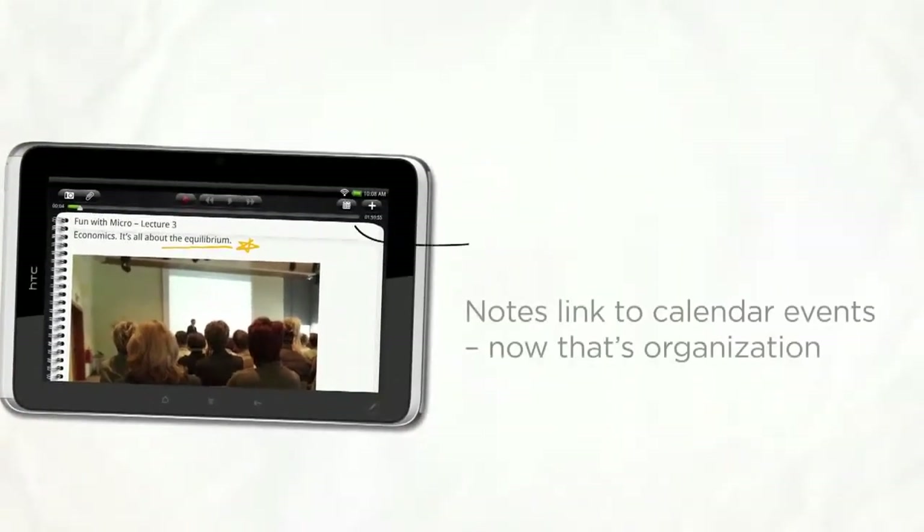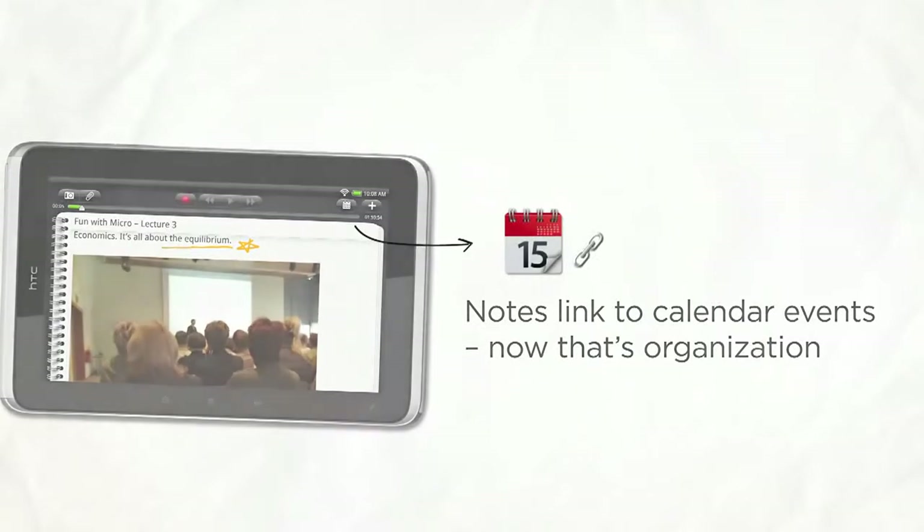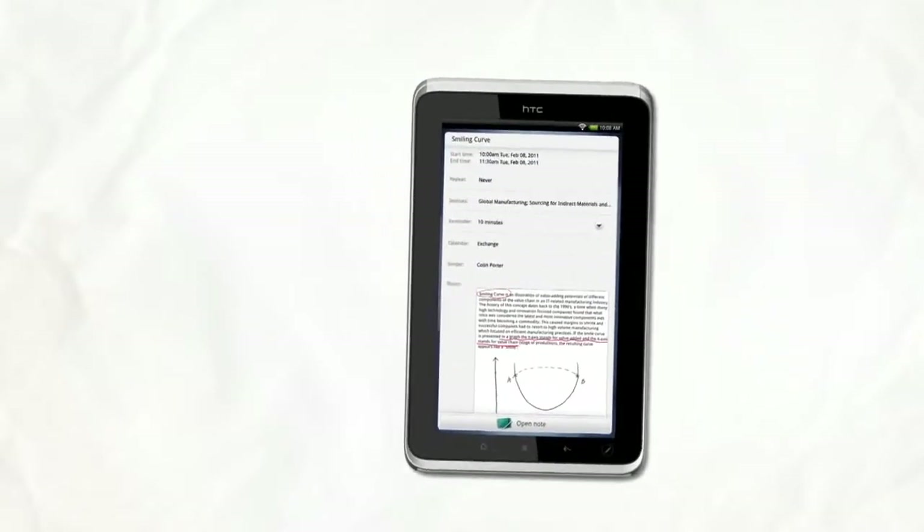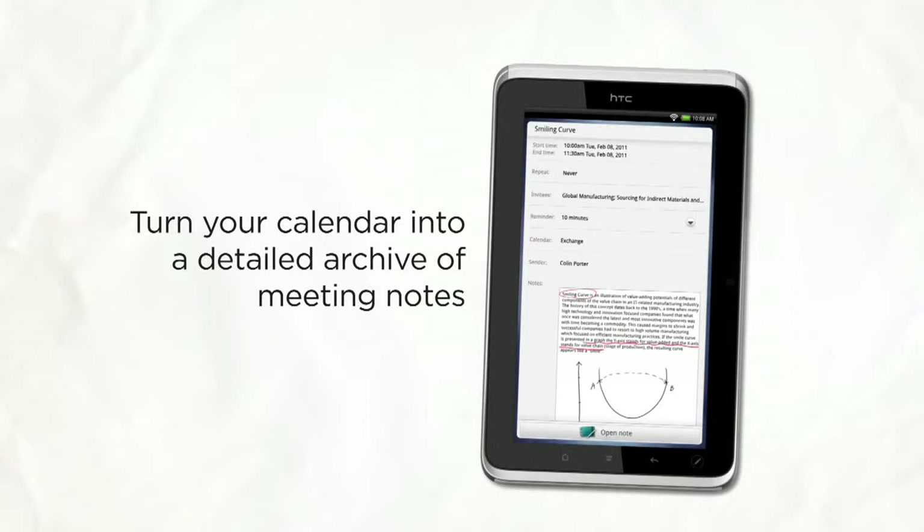The fine-tuned microphone in the Flyer captures the sound of the presentation or meeting in true-to-life quality. Flyer links your notes with the meetings in your calendar. Now that's organization. With the simple way to start notes from within the calendar, your schedule is no longer a placeholder of past or future events — it's now a complete archive of the meetings or presentations you attended.